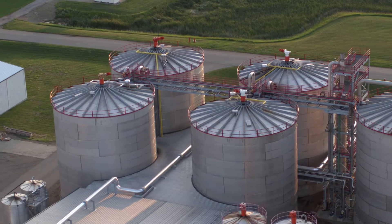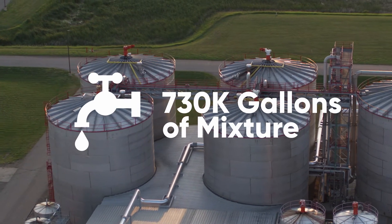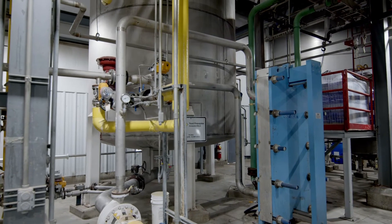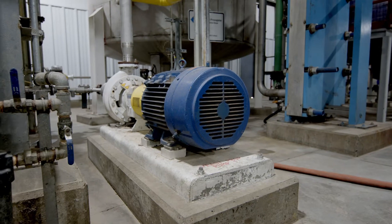Then yeast is added, and the mash mixture is moved to one of the four fermentation tanks, which each holds 730,000 gallons of mixture. As the yeast begins to ferment, the reaction produces heat, CO2, and alcohol. After around 60 hours, the mixture is now called beer and is around 15% alcohol.